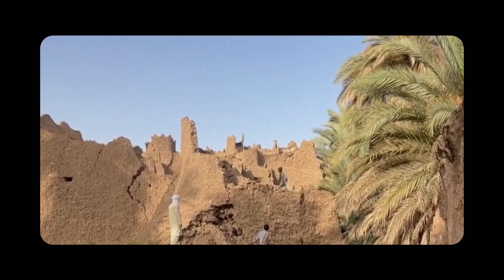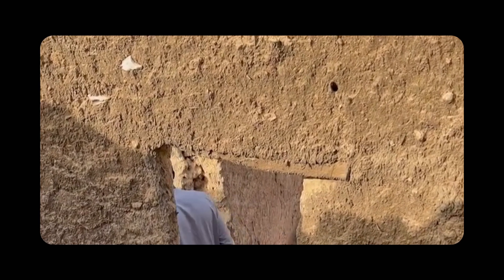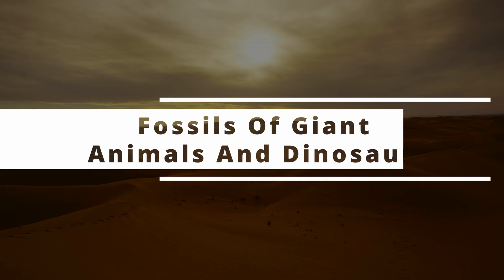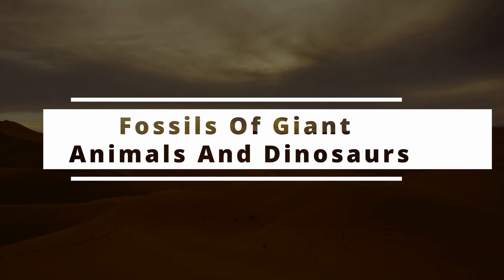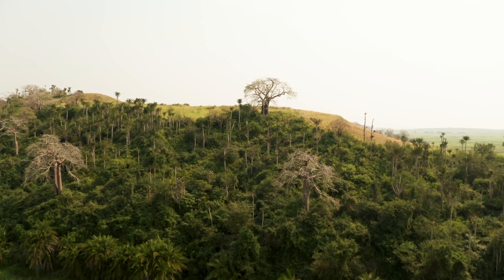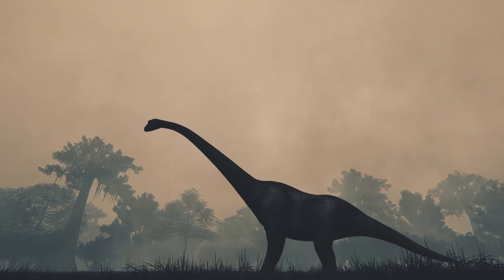And speaking of buried secrets, the Sahara has much more than just lost cities. Can you imagine that, before it was a desert, this land was home to gigantic animals? It sounds crazy, but millions of years ago, before the Sahara turned into this arid landscape, it was a fertile land full of rivers and tropical forests. And do you know who walked there? Giant dinosaurs.